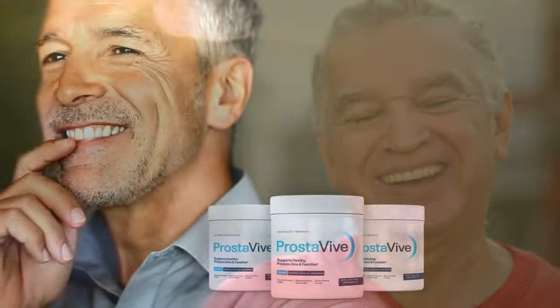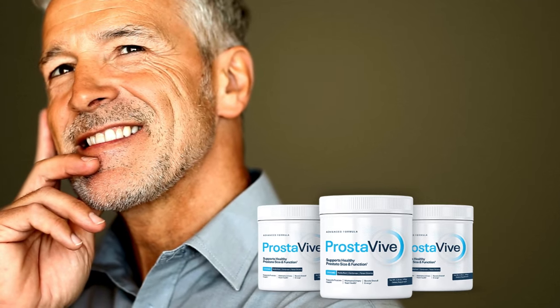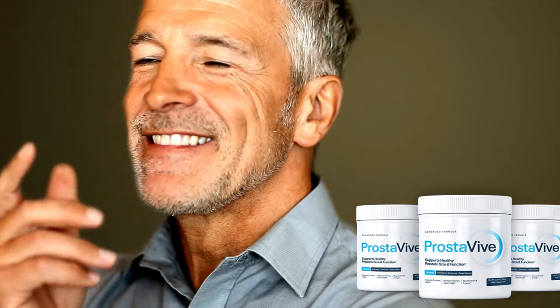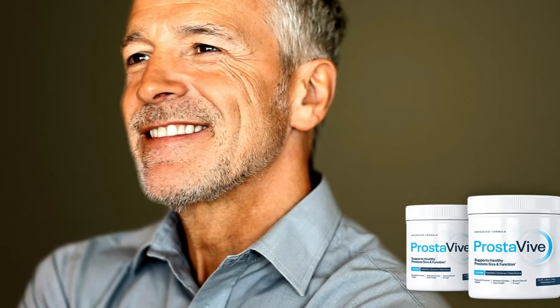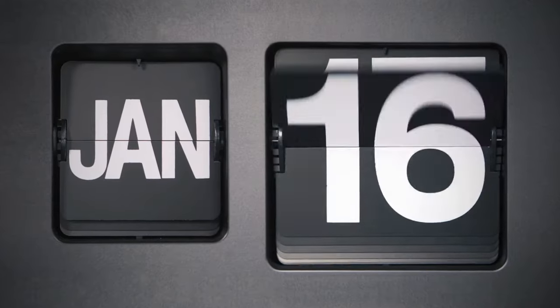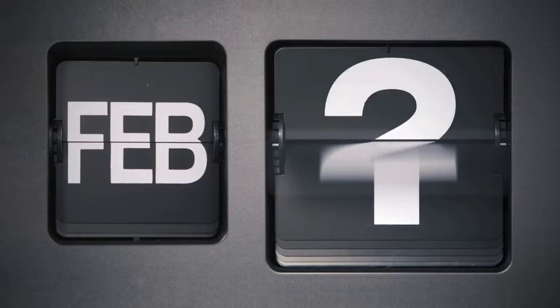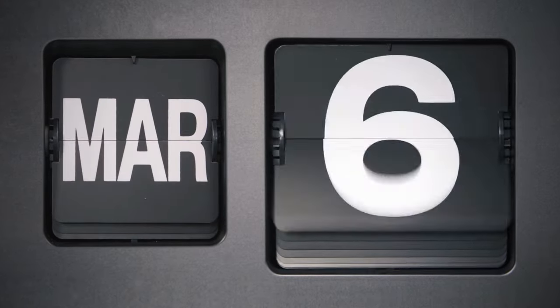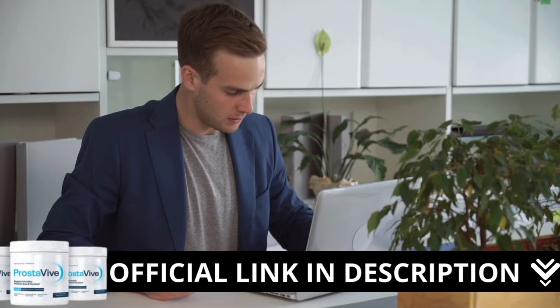Prostaviv can be an excellent ally for those seeking a natural, effective, and safe supplement. If you are looking for a reliable and effective solution to improve your prostate health, Prostaviv is undoubtedly the best option on the market. There is something really important about this product that you need to know before buying it — you can actually test Prostaviv, and if you don't like it for any reason, they will give your money back.